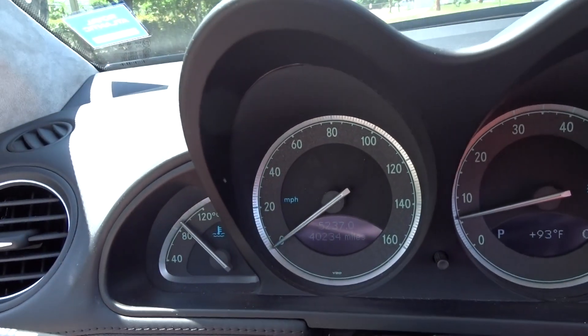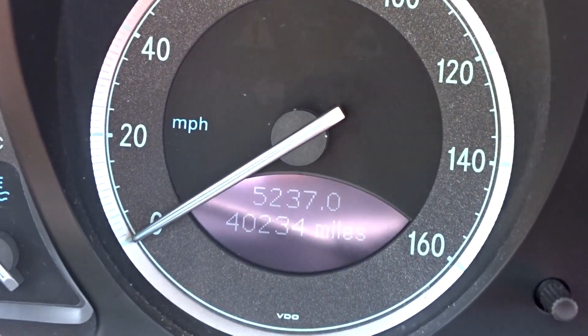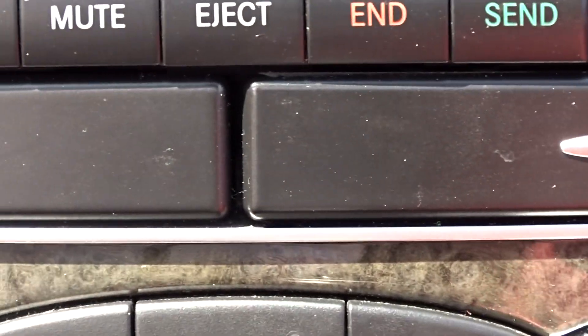It's 40,234 miles. If I can zero in on that — there you go, 40,234. It's got navigation, AC — it's got everything.